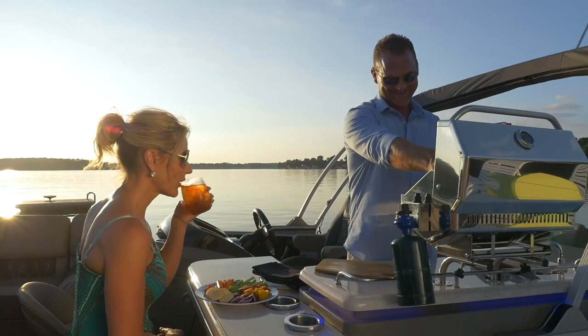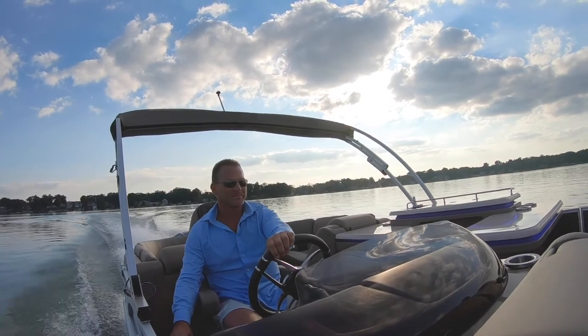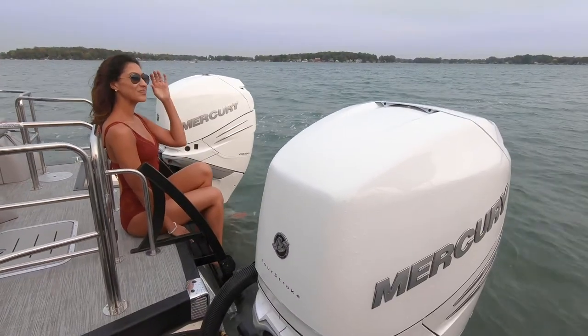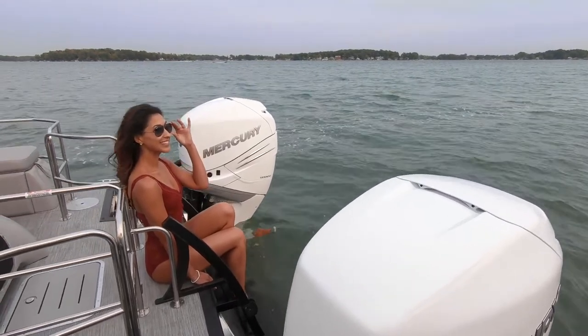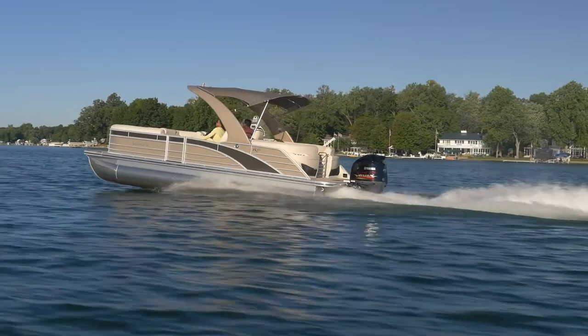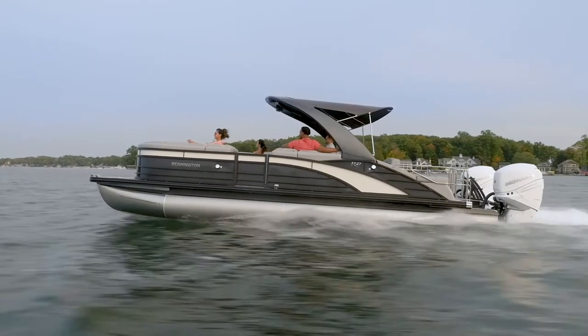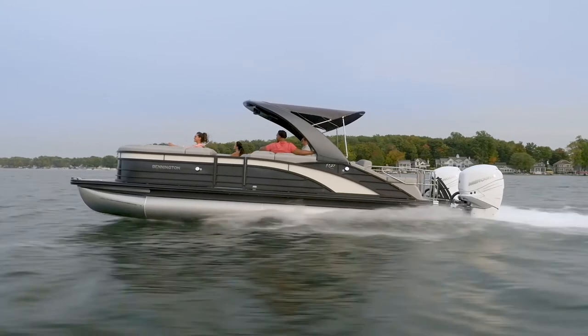Additional configurations available on the R line include windshields, IOs, 10-foot wide beam, and twin engines. Stern drive models are rated up to 430 horsepower, single engine outboard models up to 450, and twin engines capable of up to 900 horsepower.